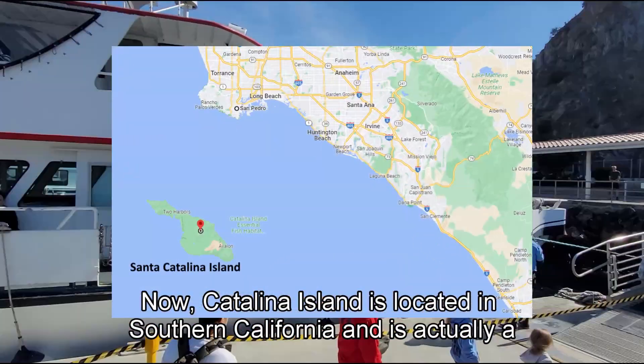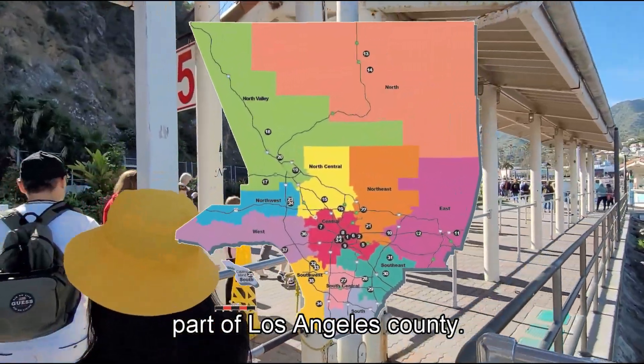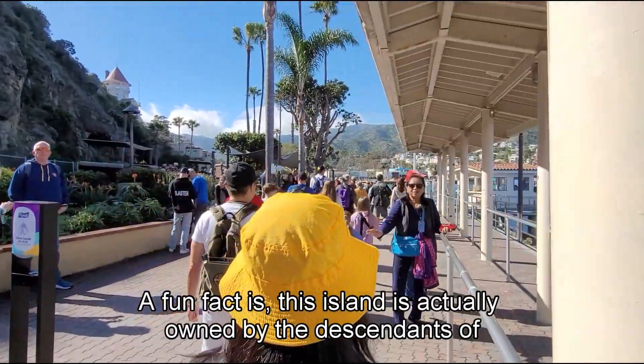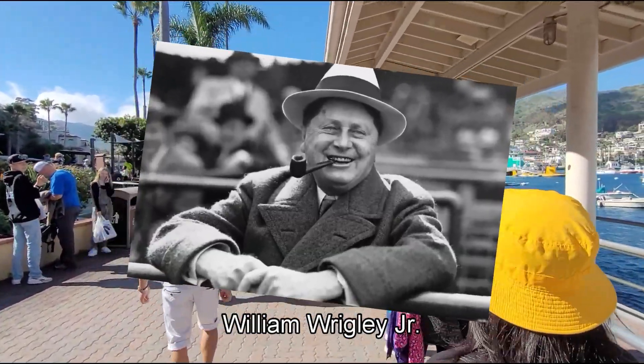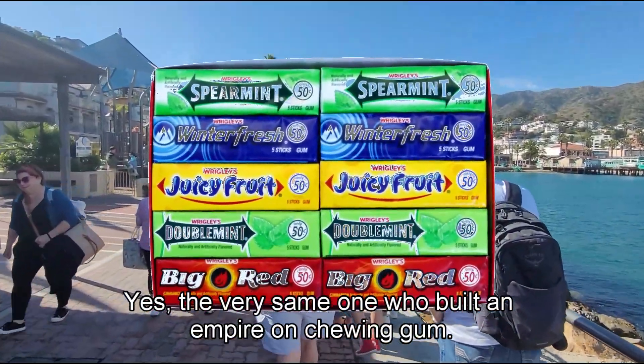Catalina Island is located in Southern California and is actually a part of Los Angeles County. A fun fact is this island is actually owned by the descendants of William Wrigley Jr. — the very same one who built an empire on chewing gum.